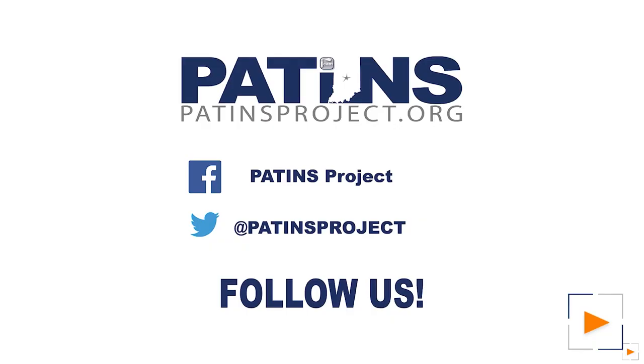Thank you. Hey, thanks for watching us today. You can follow us on Facebook, Twitter, and PatinsProject.org — that's spelled P-A-T-I-N-S project dot org.